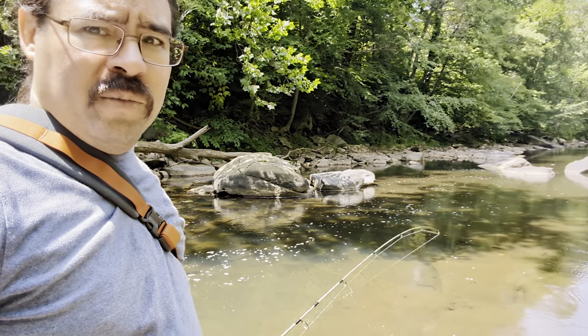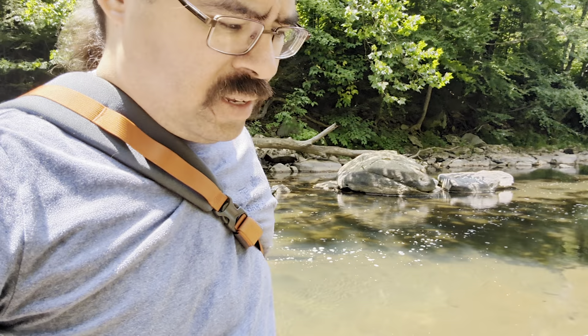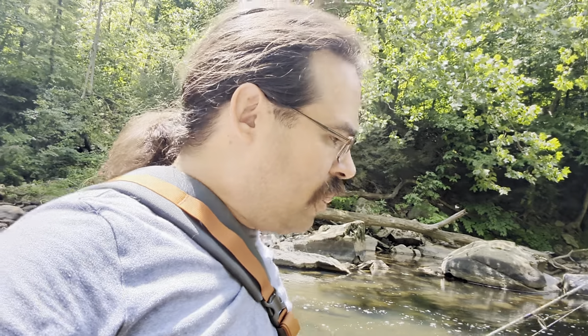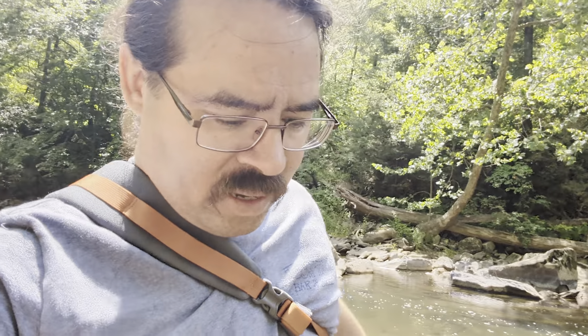This is all flat rock down below here. You can see how it eases into this nice smooth area. Got a mosquito that wants to be my friend here, and I don't want to make friends with mosquitoes — they're not good friends, I'm telling you. They're not the kind of friends you want to make.